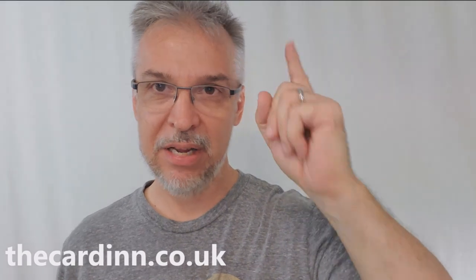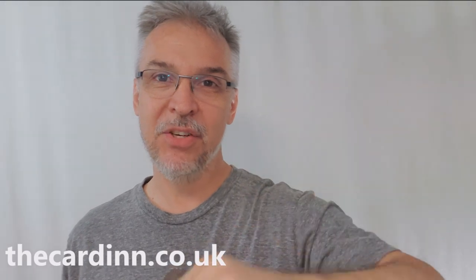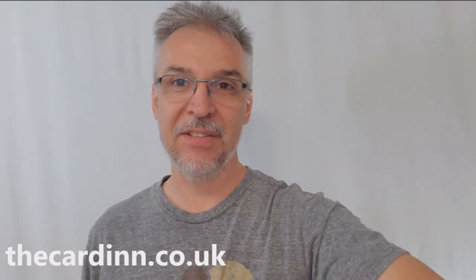You can order your cards at thecardin.co.uk — I'll put a link below in the description. I want to thank The Card In for allowing me to have these decks so that I can do the review for you. Please bookmark them and make sure they become one of your favorite places to order cards. Thanks guys, I'll see you next time. Bye.